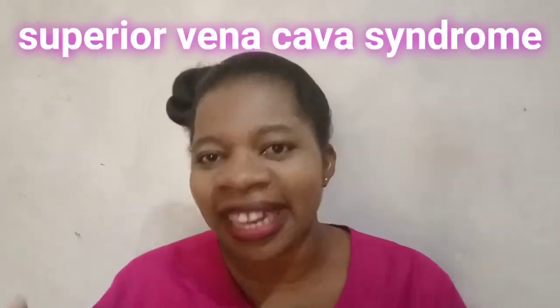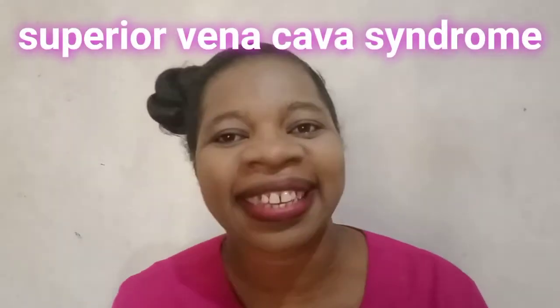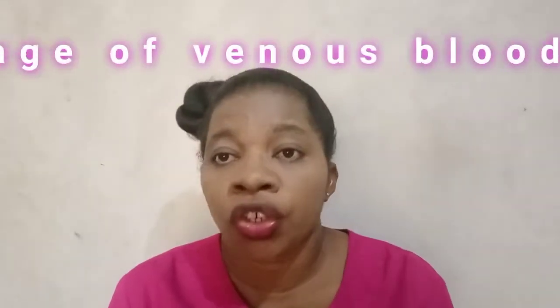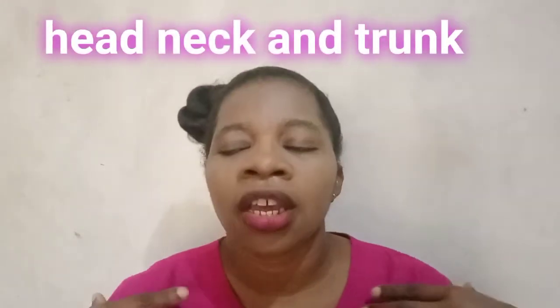Welcome back to the channel. Today we'll be discussing Superior Vena Cava Syndrome. Superior Vena Cava Syndrome occurs when the superior vena cava is compressed or obstructed by a growth or tumor in the mediastinum. It is usually associated with lung cancer or lymphoma. The signs and symptoms occur because there is blockage of the blood flow of the venous system of the head, the neck, and the upper trunk.